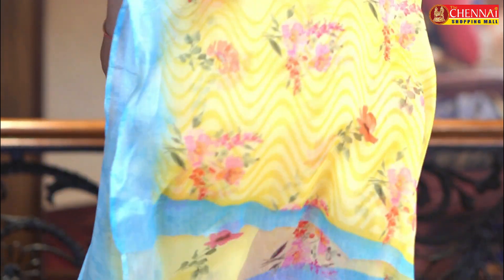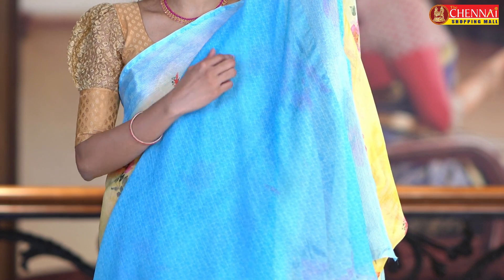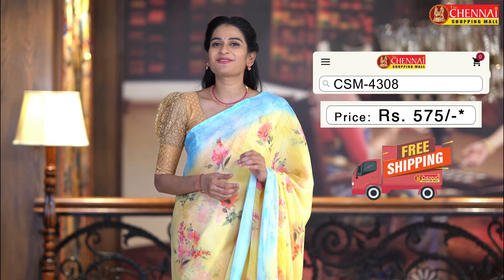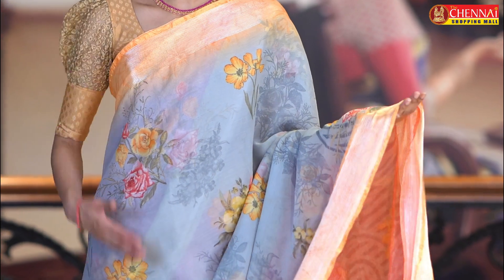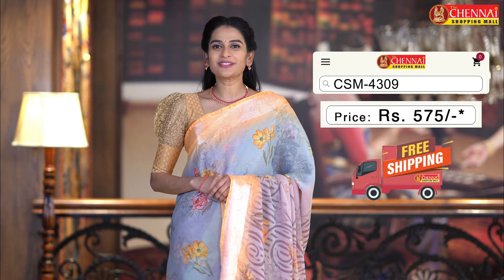This is the contrast blouse with a complete dotted blouse design, with border on border. Saree code CSM4308, saree price just 575 rupees. Next saree — one more very, very unique color combination: gray and light orange color combination. Saree code CSM4309.